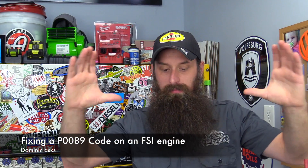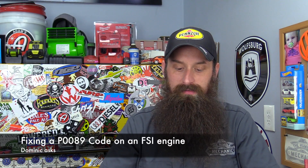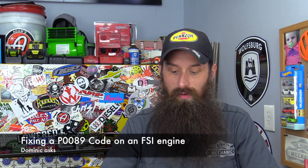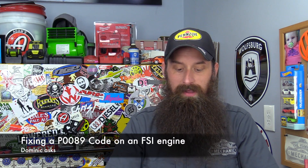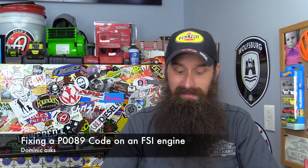Wrapping up today is Dominic. He says — help, big letters, HELP. He got a code P0089. He's 20 years old, lives on his own with his own apartment and car payment, and needs help knowing what to replace. He'd love to keep it fairly inexpensive. It's a 2008 GTI 2.0 FSI, stock. The FSI is the key word — this means we're looking at the early generation, timing belt driven FSI 2.0 turbo engine.